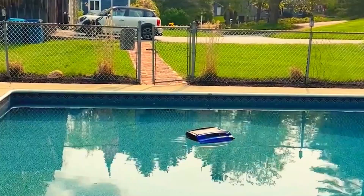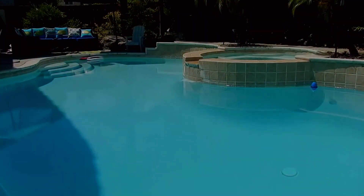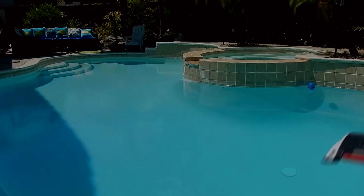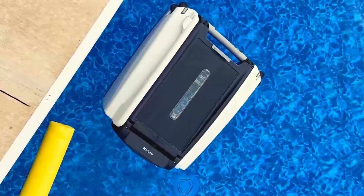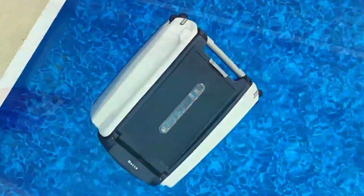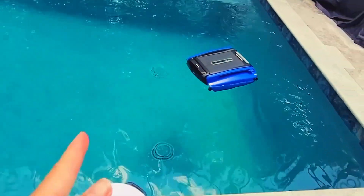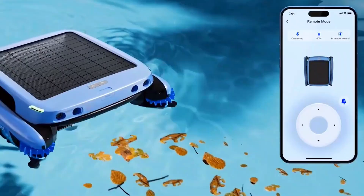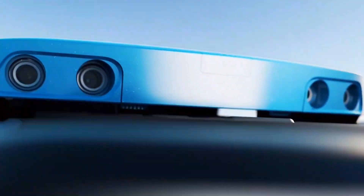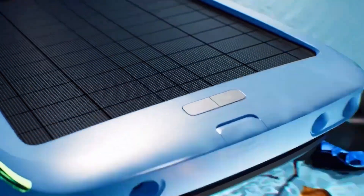Alright, so after testing all seven robotic pool skimmers, here's what we'd recommend. Best overall: Beta SE+ — reliable, solar-plus wall charging, remote control, and great cleaning power, zero hassle. Best budget pick: original Beta SE — no frills, but gets the job done day after day. Best for smart features: BeatBot iSkim Ultra — premium price, premium brain. Worth it if you want full control and advanced features.